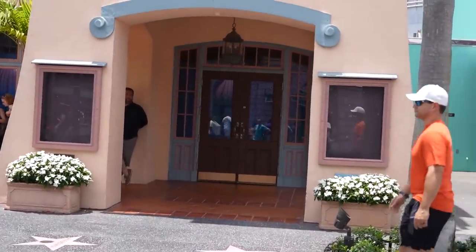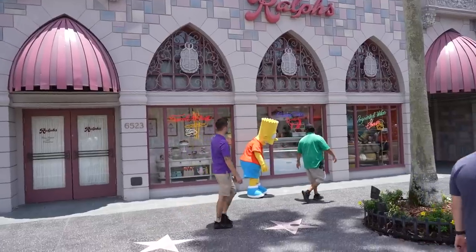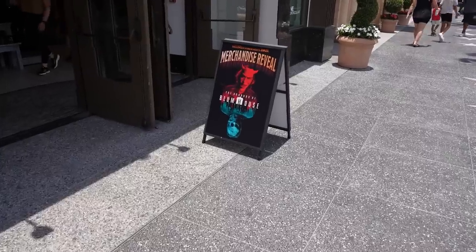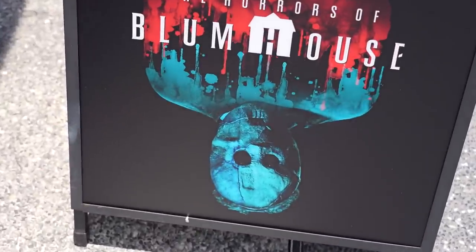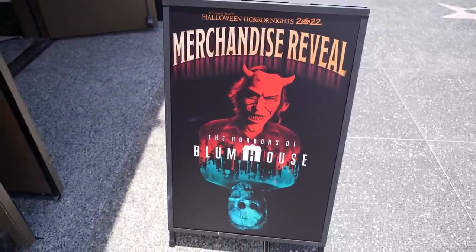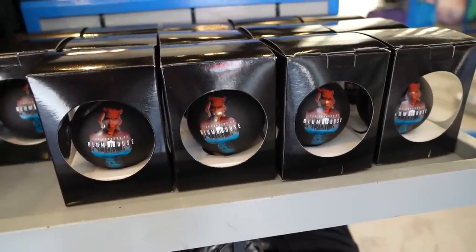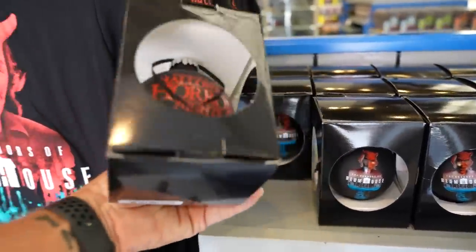The Prop Shop has officially closed — all the signage referencing it is down, and now only the Williams of Hollywood sign remains. Bart Simpson passed by, apparently upset he can't have French pastries. Halloween Horror Nights revealed a house based on Blumhouse: the Horrors of Blumhouse, featuring Freaky and The Black Phone. There's merchandise available — t-shirts for $30 and a Horrors of Blumhouse Christmas ornament for $20, with 'Horrors of Blumhouse' on one side and 'Halloween Horror Nights 2022' on the other.